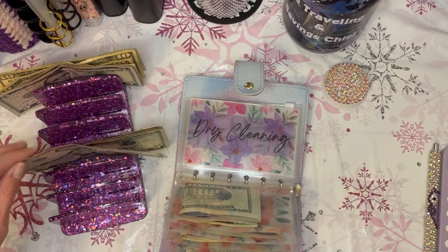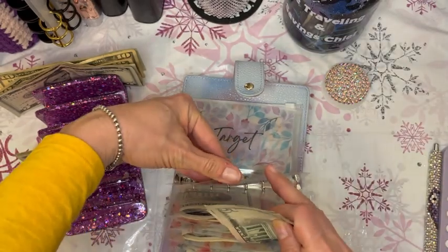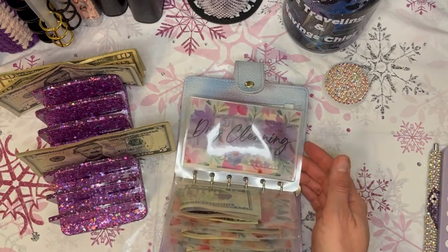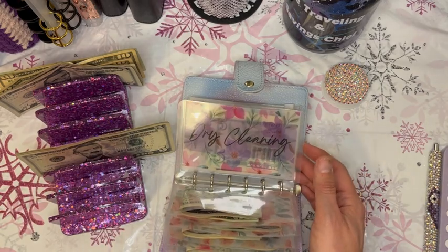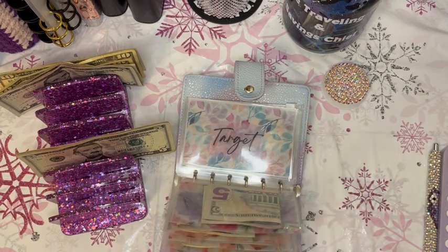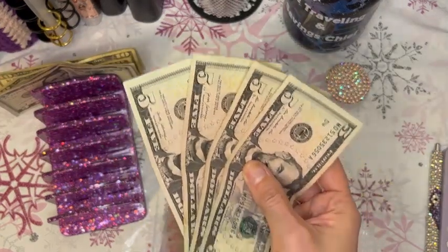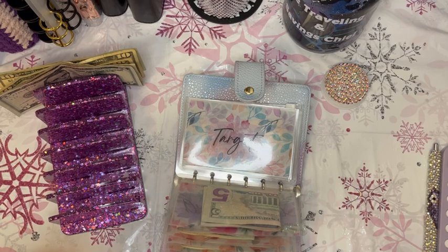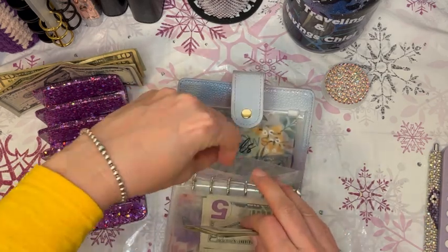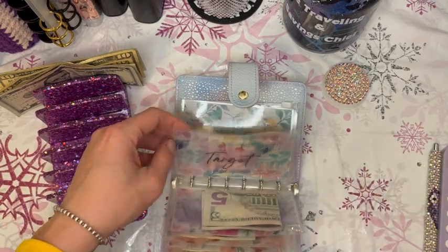For dry cleaning I'm going to put $10 in, because I just got all my uniforms dry cleaned. I wore my blues and will have to wear them again this coming Monday, so $10 should be enough. For Target this time we're going to put our last $20 into the Target envelope, because I feel like something is going to come up that I'll need from Target specifically.